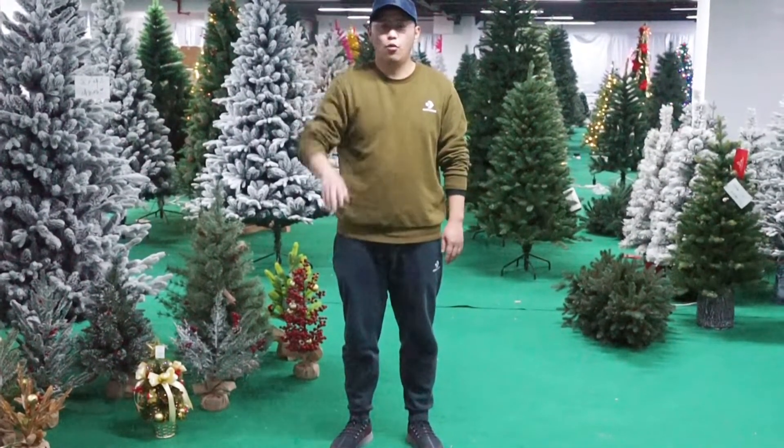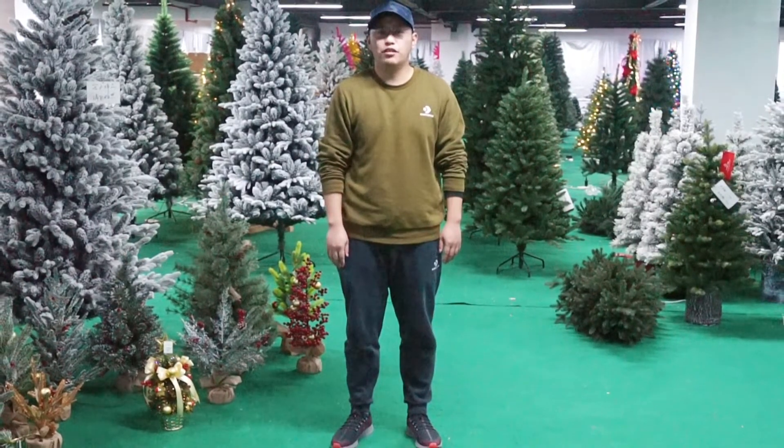Hi, welcome back here. My name is Stefan from iShow.